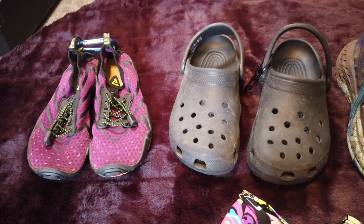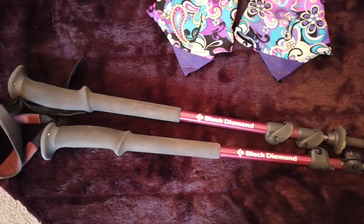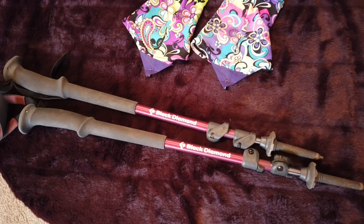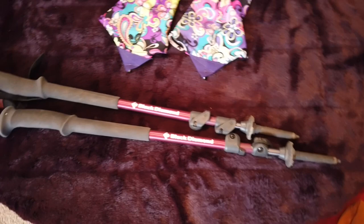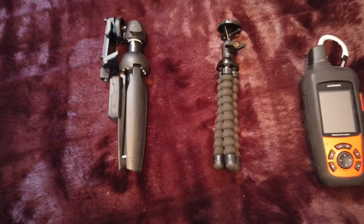I'm going to include my poles here since I wore them for the majority of the time — the only time I didn't have them in my hands was going up the ladders. These are Black Diamond poles, just got them before this trip. I normally use a Canadian Tire brand but thought I'd upgrade and I'm really glad I did — absolutely love these poles.